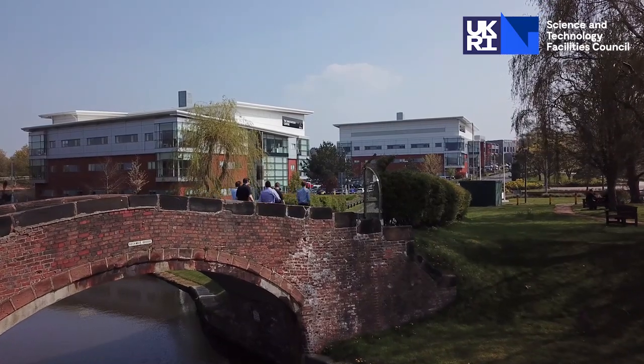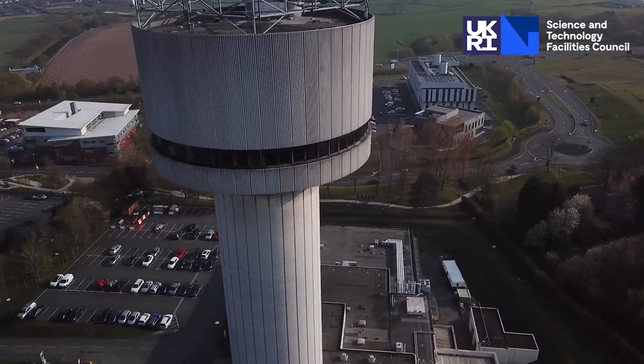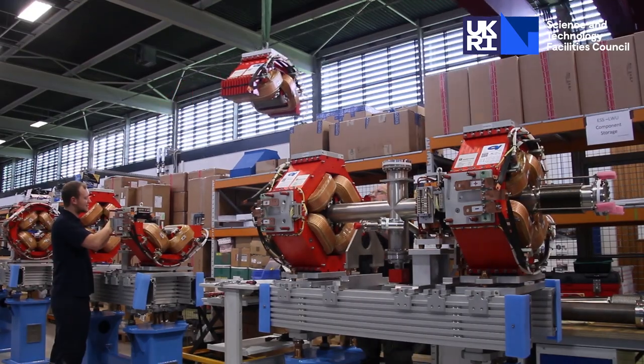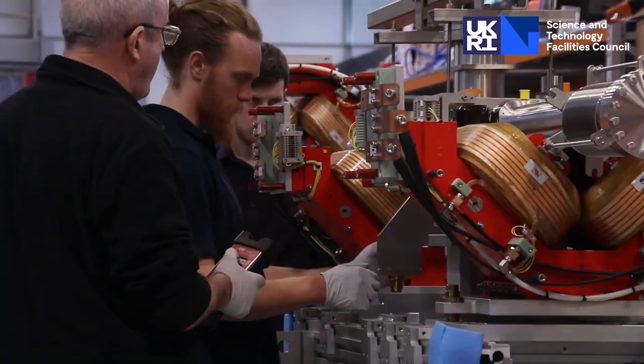Some of the highlights of my time here at Diasby would be I went on a three week work placement to the European Spallation Source in Sweden. We do a lot of work for the ESS here on site, so that was a good opportunity to see how the work we do here impacts the bigger project on site.